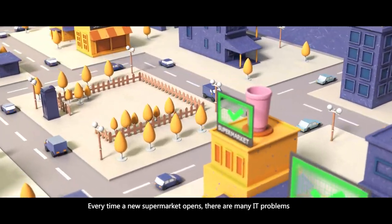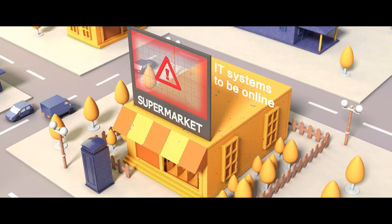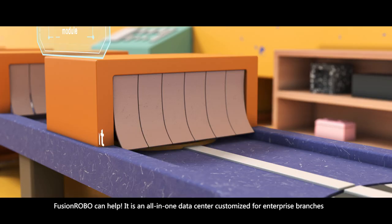Every time a new supermarket opens, there are many IT problems. Fusion Robo can help. It is an all-in-one data center customized for enterprise branches.